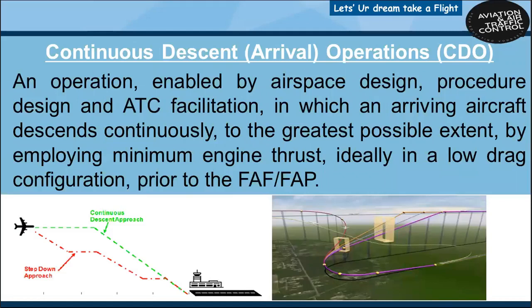What is continuous descent approach? When a CDA procedure is flown, the aircraft stays higher for a longer time and descends continuously with idle thrust and without steps. A continuous descent requires significantly less engine thrust. By descending at idle thrust, the fuel consumption is greatly reduced. The aircraft also flies at a higher level until the optimal top of descent and then performs its descent uninterrupted.